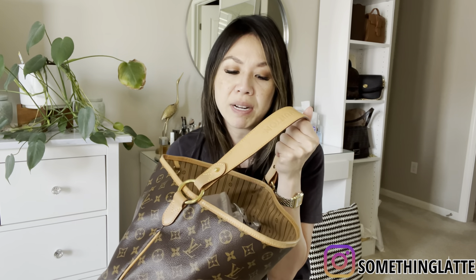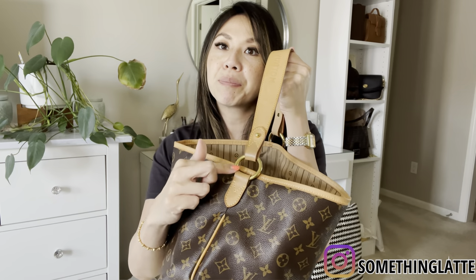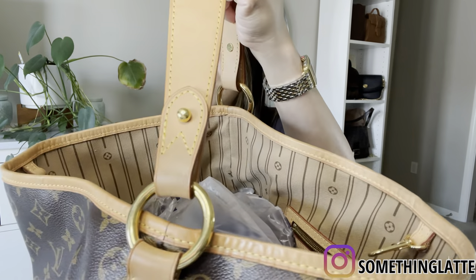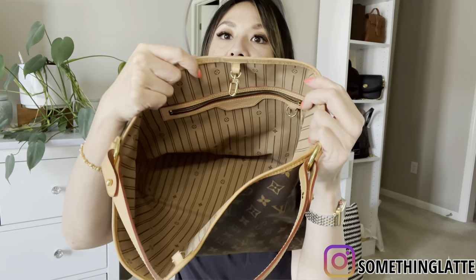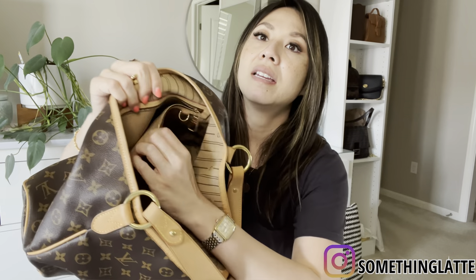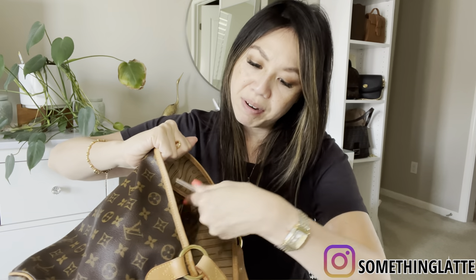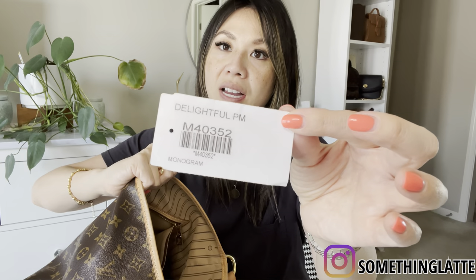It comes with a clasp like this. They don't even make this one anymore — I don't know if this would be considered vintage, but the new ones don't have this gold loop on it right here. So you can see there are no scratches, and look at the stitching — absolutely perfect. The inside looks just like this, there is an inner pocket. And here we go — this is the Delightful PM, and it still has its tag.